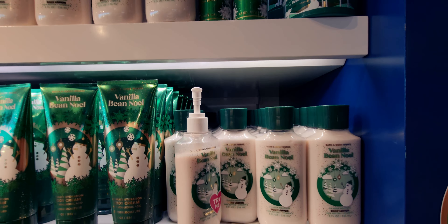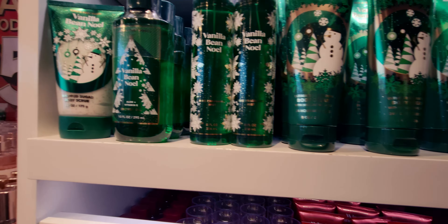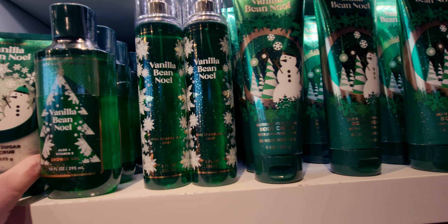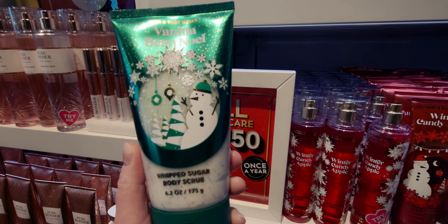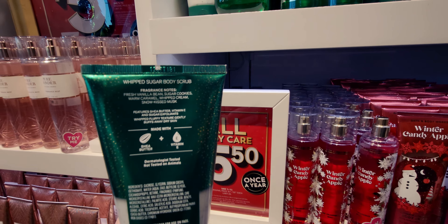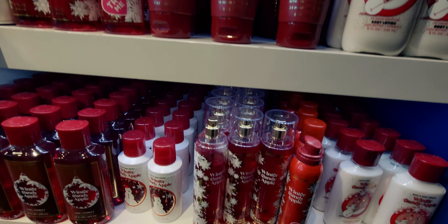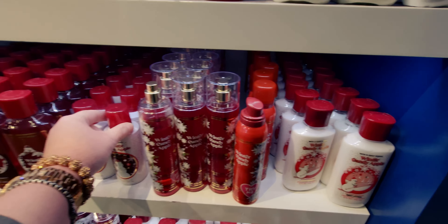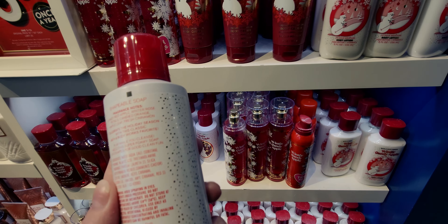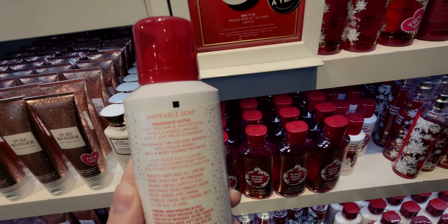They had a ton of diamond shimmer mist at this location — that's one of the reasons I ordered online today thinking they might not have it, but they were really well stocked. A lot of people were buying them but there was still plenty of selection. We have Love and Hope, and the moisturizing body washes are huge — a great deal. More Pure Wonder — lots and lots of it here. Moving to Vanilla Bean Noel: they had the sugar scrub, lotion, body butter, body cream, and shower gel.